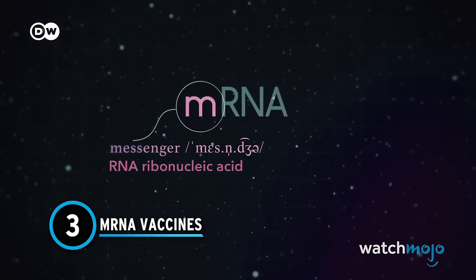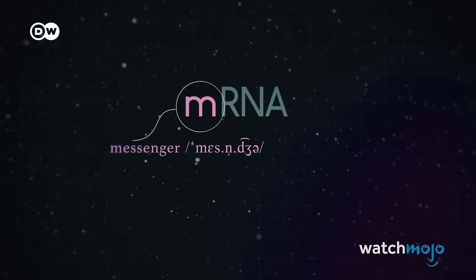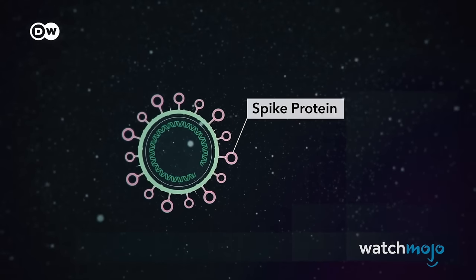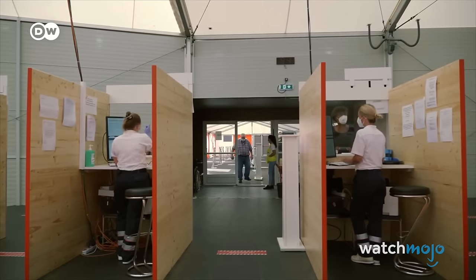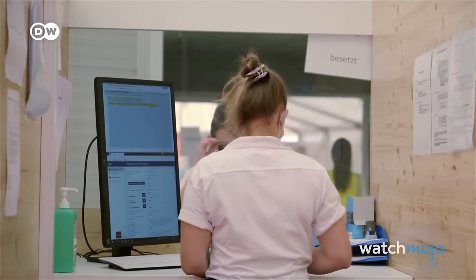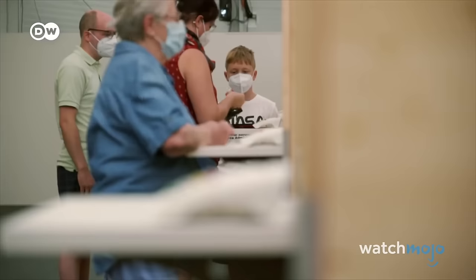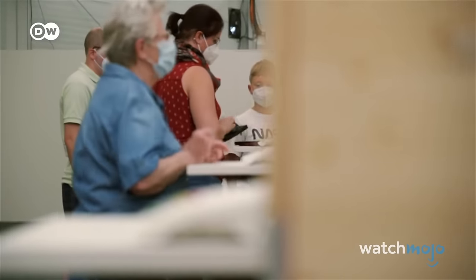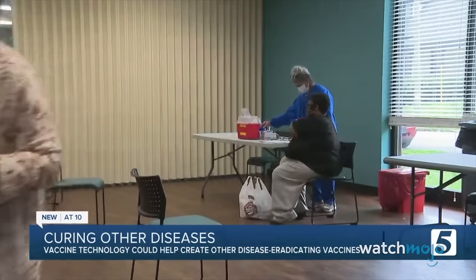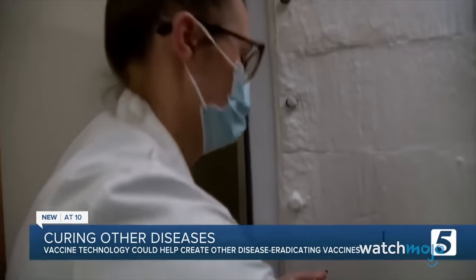Number 3: mRNA vaccines. The mRNA molecule contains instructions to produce a tiny piece of the virus — in SARS-CoV-2, that's the spike protein. The development and widespread deployment of mRNA vaccines, particularly exemplified by the rapid response to the COVID-19 pandemic, mark a historic achievement in vaccinology. mRNA vaccine technology utilizes genetic instructions to stimulate an immune response, providing a safe and efficient means of preventing infectious diseases.